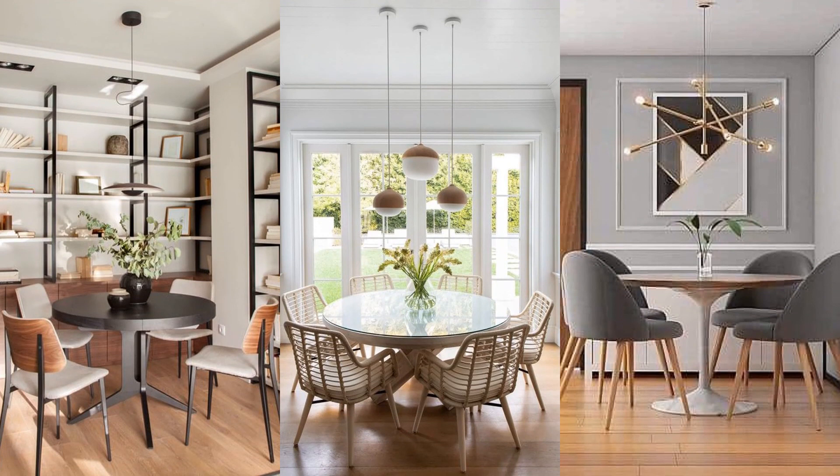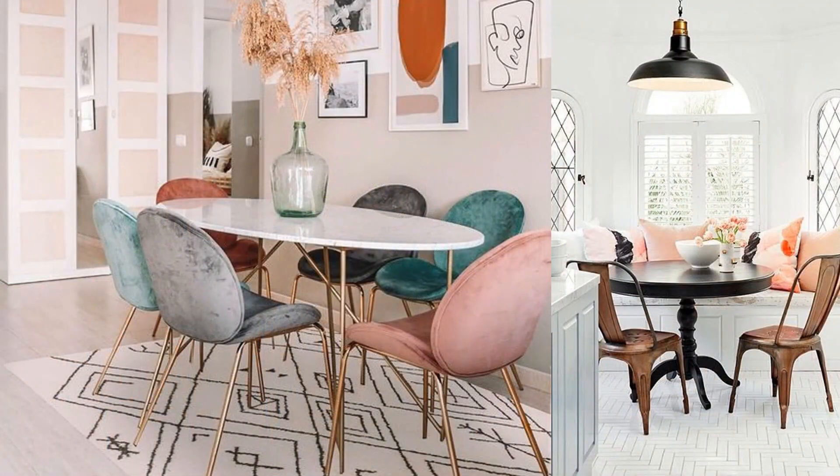Spin me round. If you're in need of extra seating in a tight space, swap the common square table design for a circle-shaped table. Without four corners getting in the way, you'll be free to comfortably fit more chairs.